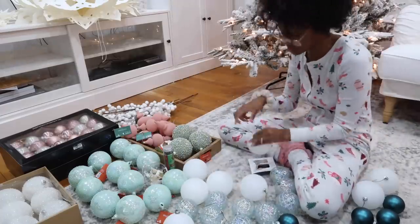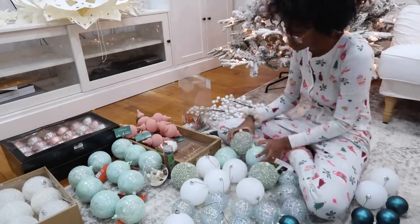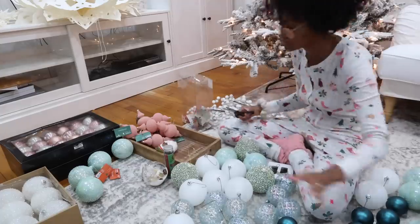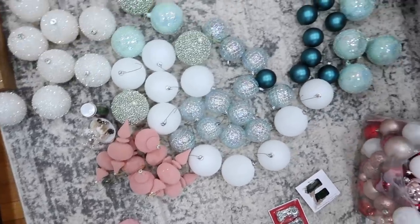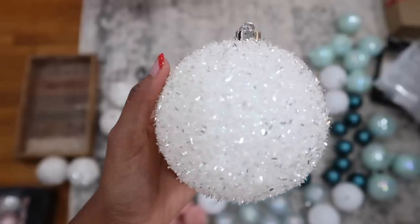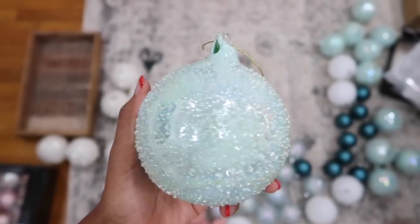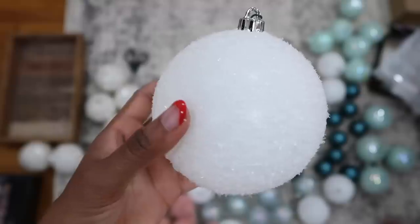A lot of the bulbs that I'm using here are from At Home, and I'll try to link everything I can down in the description box. Right now I'm just putting the hooks on everything. Be sure to let me know what your theme is for Christmas this year, what your color story is, the vibe you're going for, and where you got your ornaments. I really love hearing from you guys.